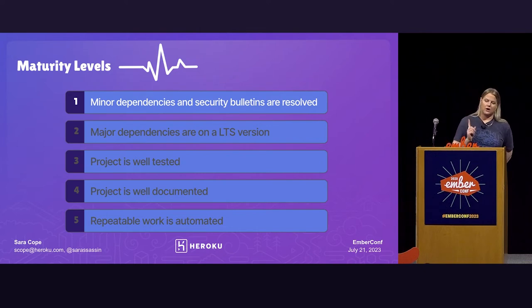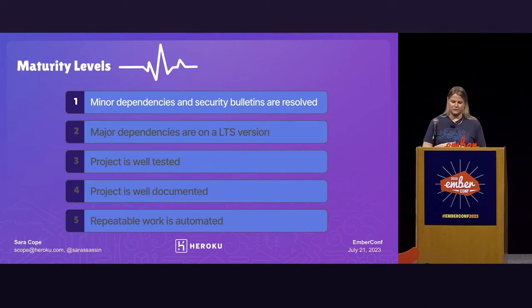Level one is: are minor dependencies updated? Have you satisfied your security bulletins? And I'd add: have you evaluated and gotten rid of dependencies you no longer need? I feel like we're adding dependencies maybe a little more than we're removing them. One technique we use to tackle this level-one scenario is something we call Big Thursday. Every once in a while on a Thursday, we get the whole team together and split up into groups — usually based on tech stack: Ember, React, Elixir. We use a Kanban board in GitHub Projects and try to tackle as many of these low-level, quick-hit dependency updates as possible.